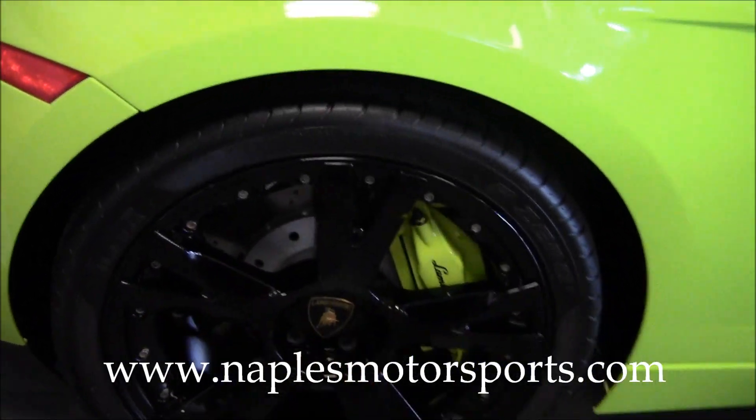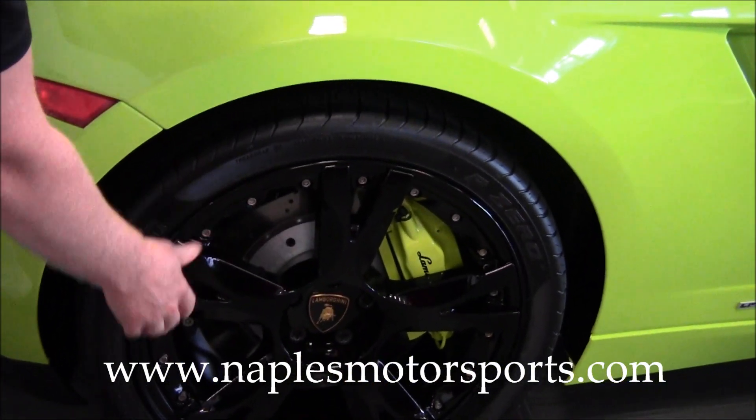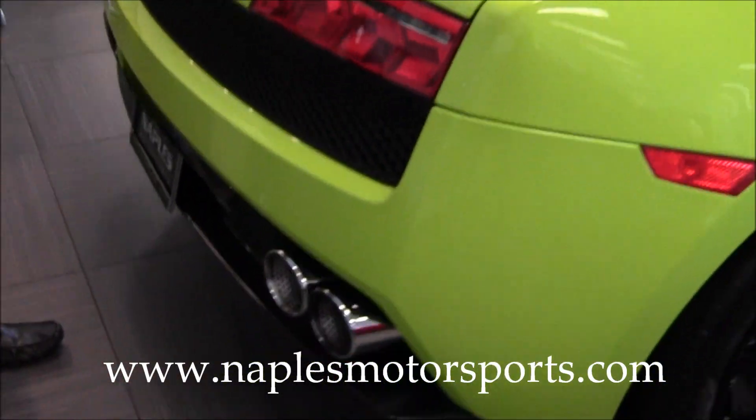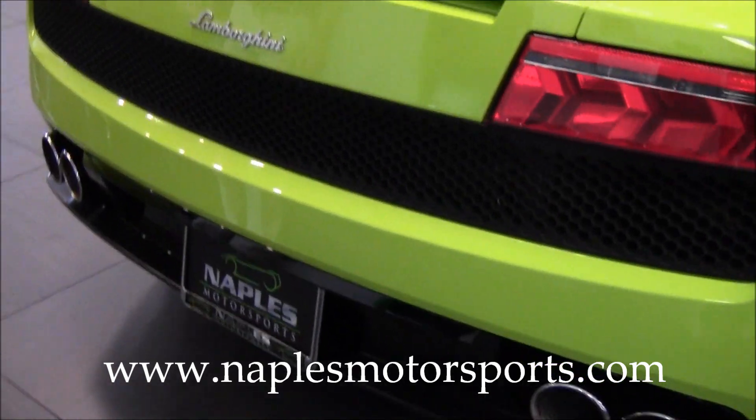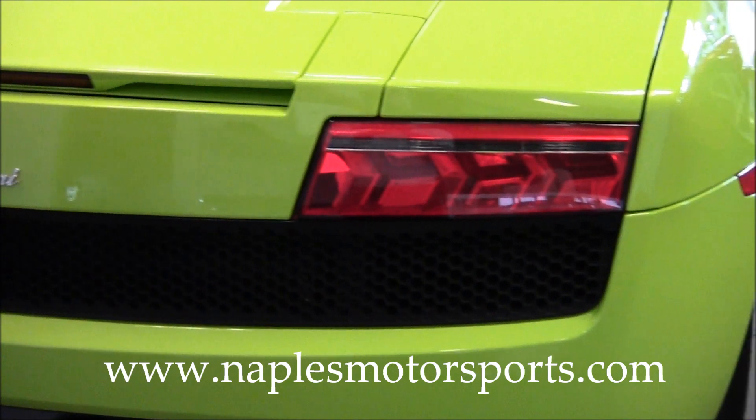We'll move around toward the back of the car. I want to point out the passenger side rear wheel — again, no curb marks or anything anywhere on the wheel. As we move around to the back, you'll notice a little exhaust on each side and the updated rear tail lamps in the back.